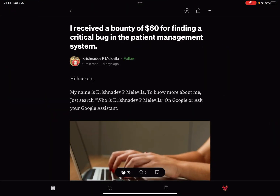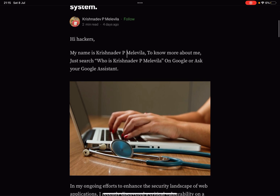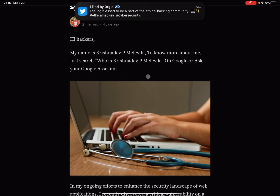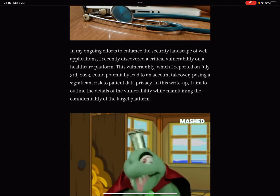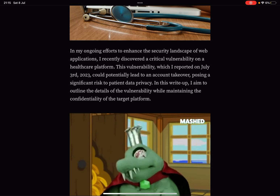Hey, what's up, amazing hackers! Hope you're all doing well. Welcome back to the channel. I found this amazing article on Medium and I thought I'd read it for you for some evening entertainment. The researcher received a bounty of $60 for finding a critical bug in a patient management system — that's kind of a disgrace. The researcher's name is Krishnadev, and to know more, just search 'who is Krishnadev' on Google.